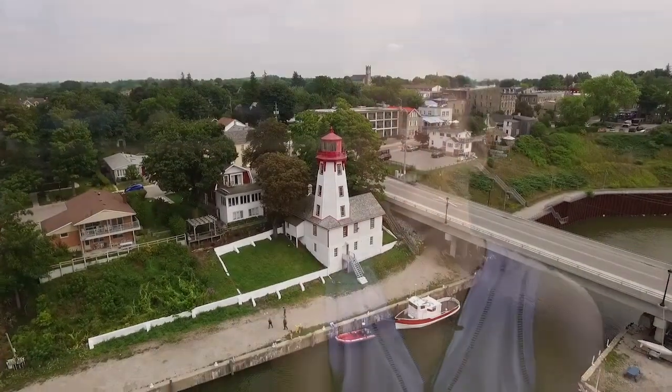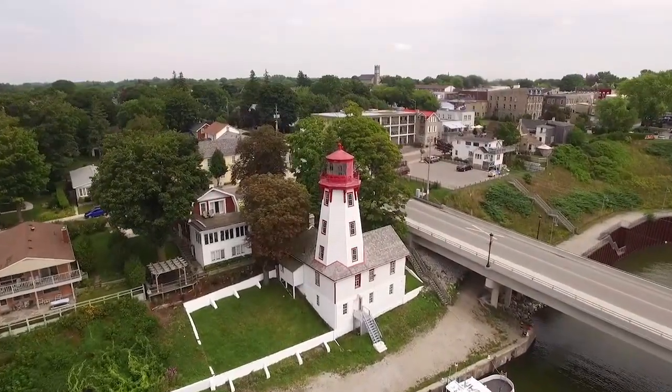The keepers did have it kind of good at our lighthouse because it's right downtown. Most lighthouses are out on a point somewhere or on an island where the keeper is totally isolated. But these ones, from what we understand, were very social lighthouse keepers — they could just go uptown anytime they wanted.